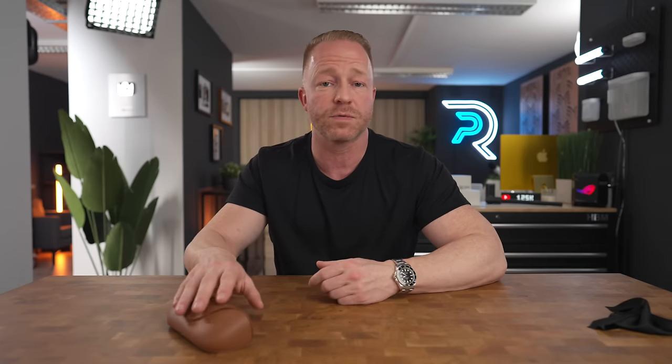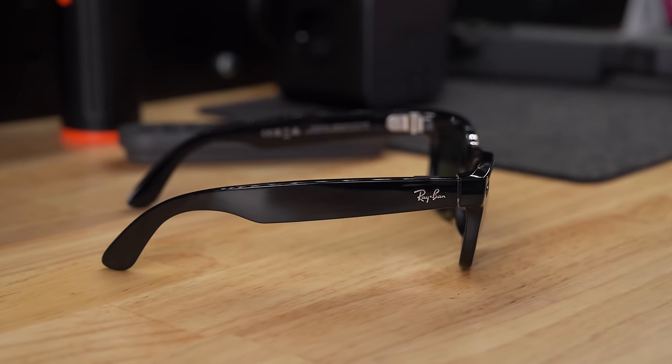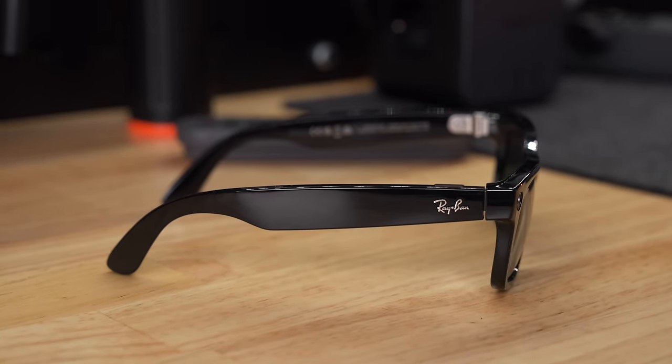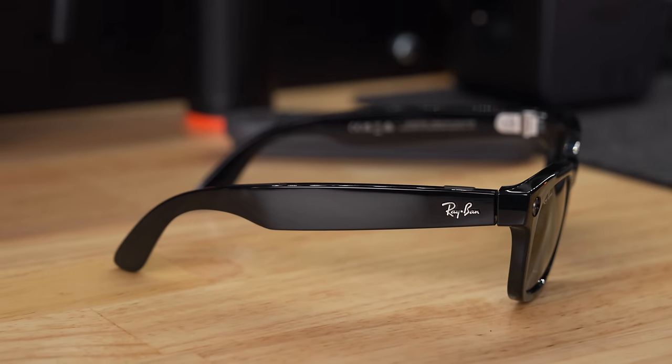A much bigger gripe for me is the fact that it can only shoot vertical. I create mainly long-form horizontal content, much like this YouTube video, and I would absolutely love using these glasses for that as well — it would make them infinitely more useful to me as a creator. I'm not sure whether that can be done by firmware updates, but I do really hope they will let us shoot horizontal as well.